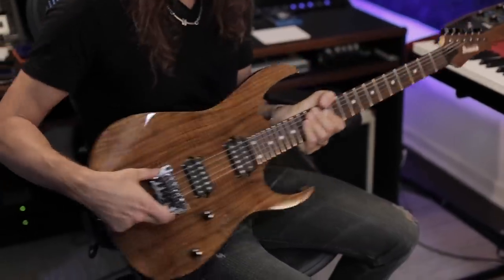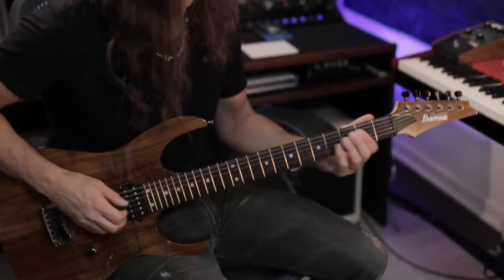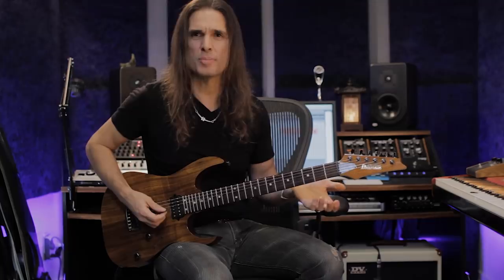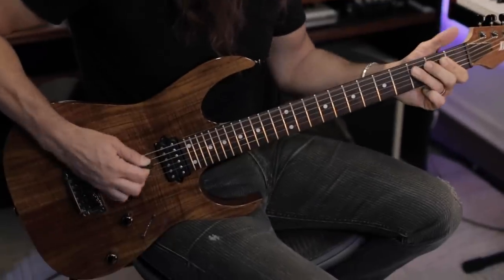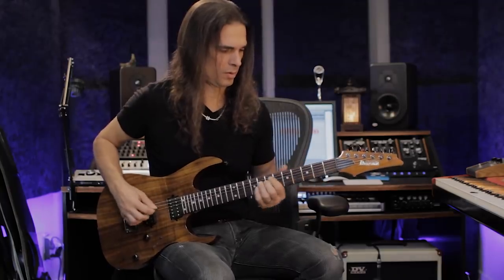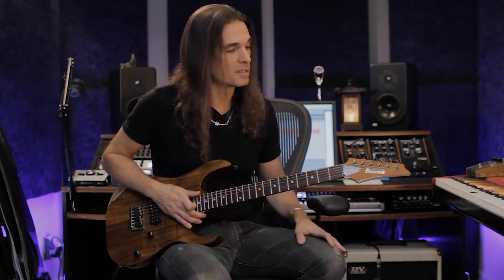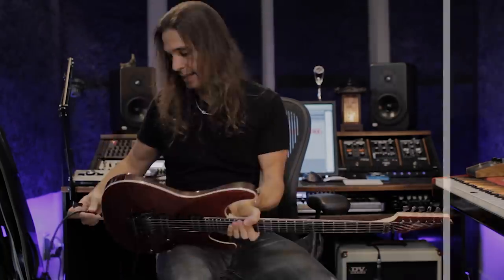This guitar has a fixed bridge and I normally use it if I want to do a different tuning, like drop C. This is a special guitar for me because it was one of the main guitars used on Dystopia.